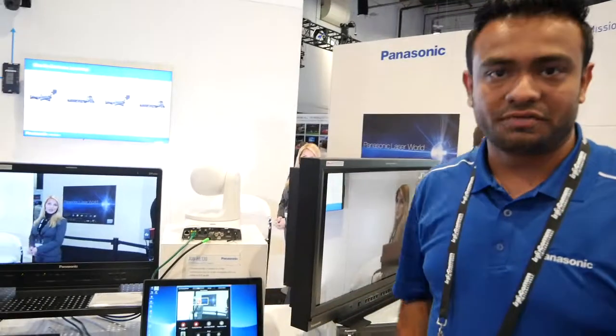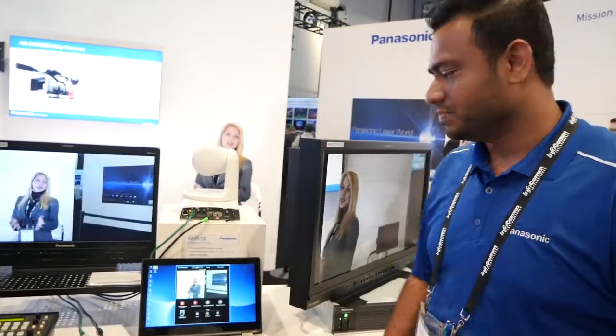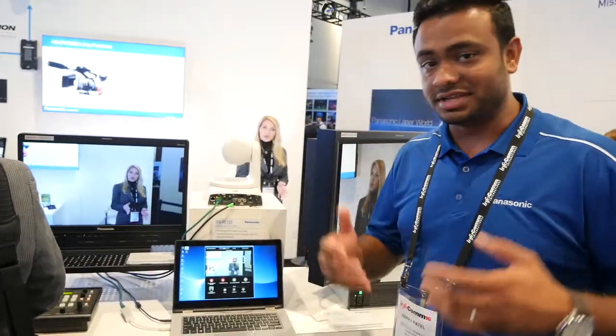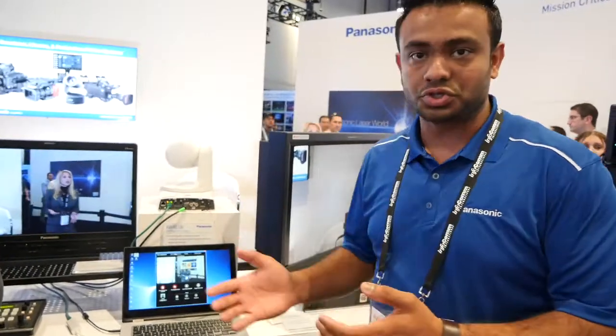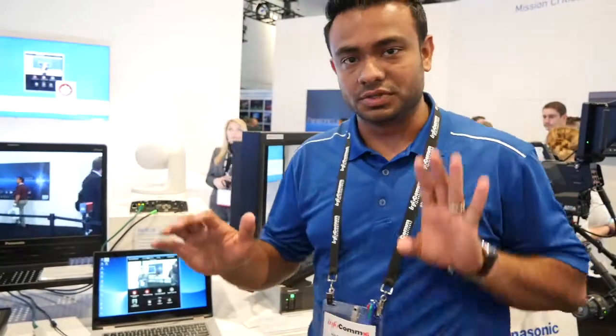We have the HE-130 here set up with the auto tracking software. This software is beta at the moment — eventually we'll be rolling it out to the market. This uses edge detection and face recognition technology at the same time, and that allows us to do auto tracking of the PTZ without interference from any other person walking in the scene.